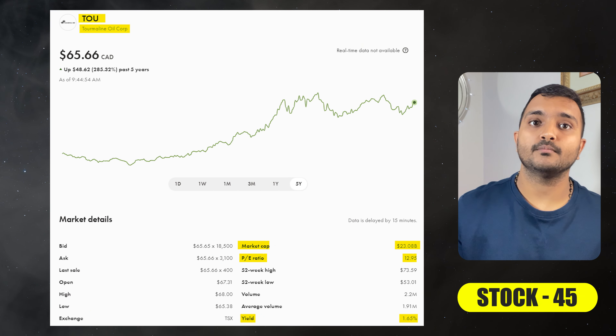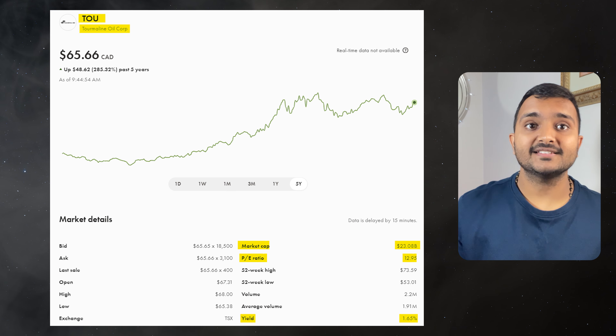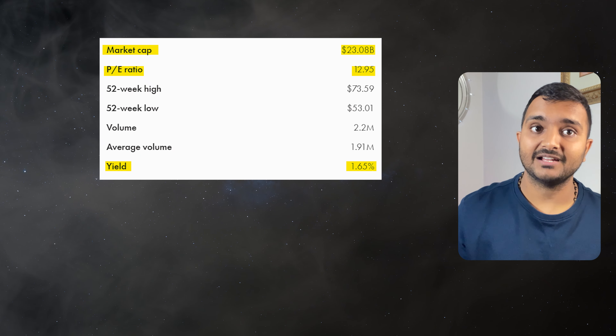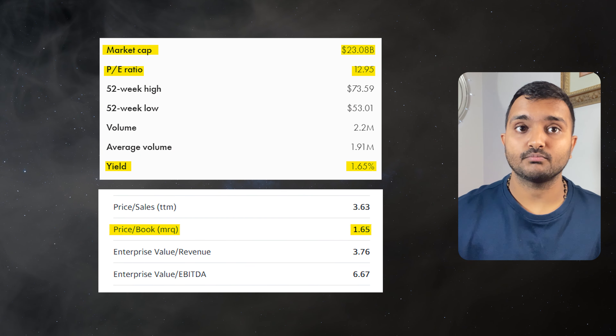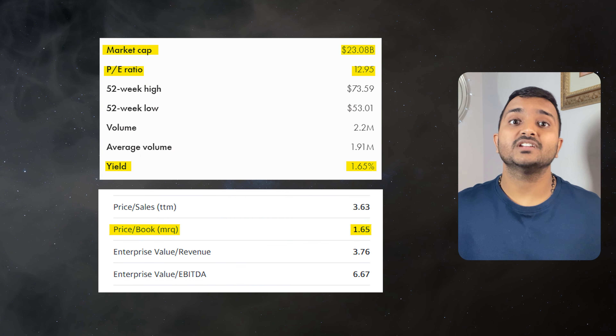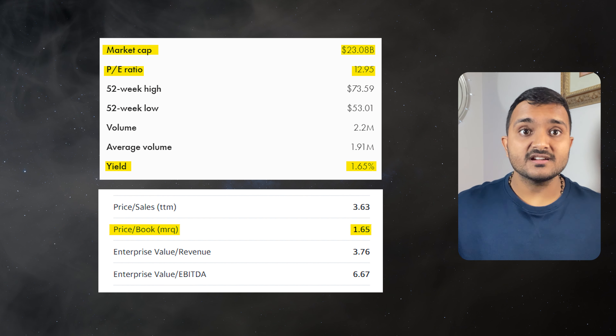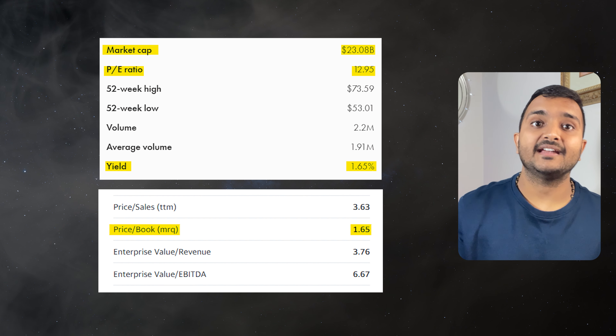The 45th company is Tourmaline Oil Corporation, ticker symbol TOU, currently trading at $64.11 Canadian dollars, with a PE ratio of 12.75 and PB ratio of 1.61. It offers a dividend yield of 1.68%. It is a Canadian intermediate crude oil and natural gas exploration and production company.